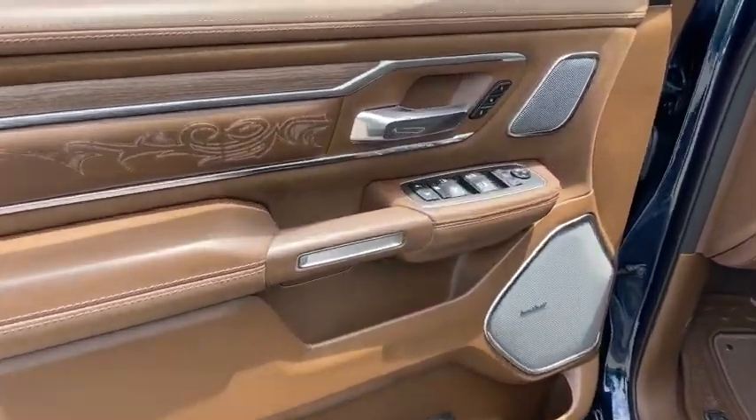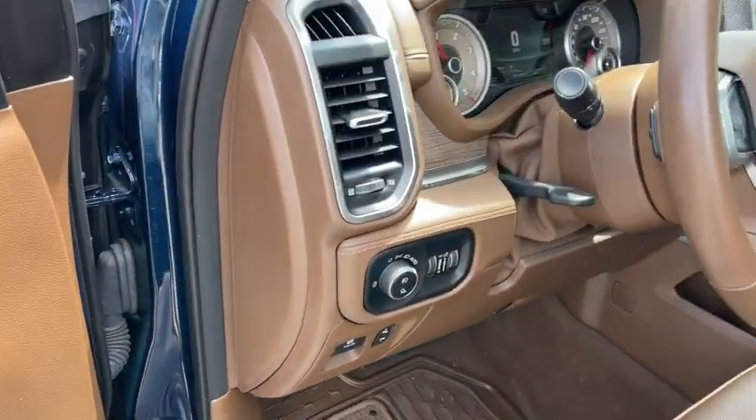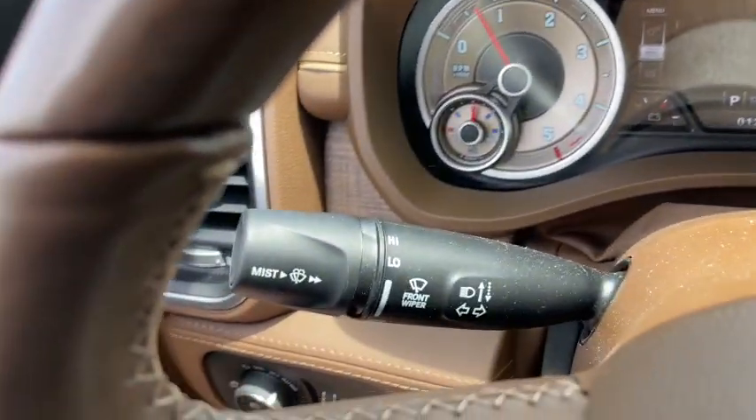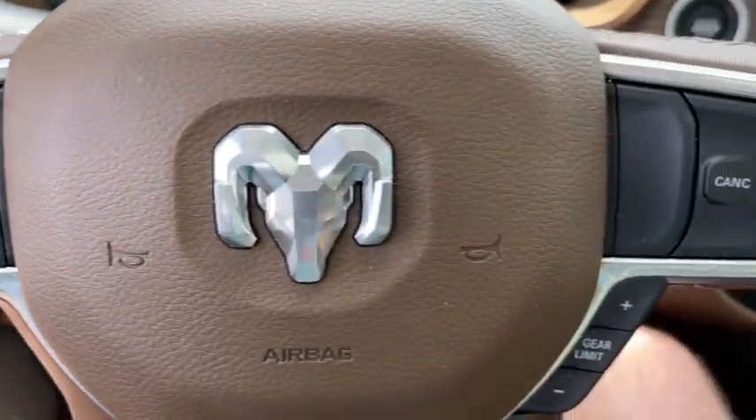The following are some of this vehicle's highlighted options: panoramic roof, navigation system, heated driver's seat, keyless entry, power passenger seat, heated rear seat, fog lamps, backup camera, heated front seat, and blind spot monitor.